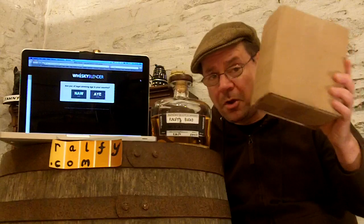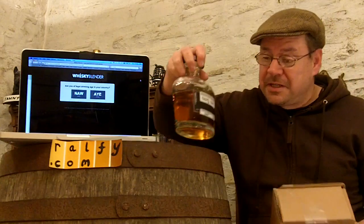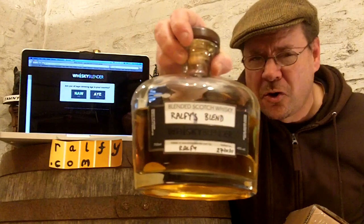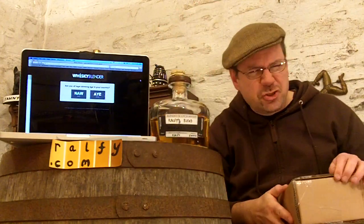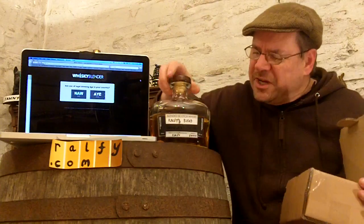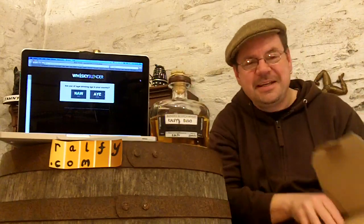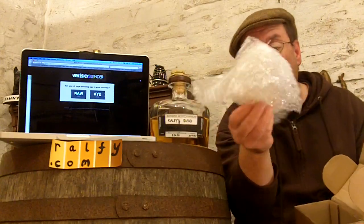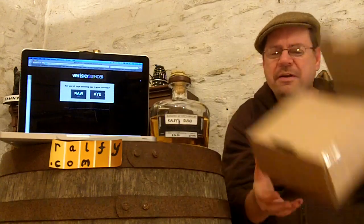They send it to you through the post. This is what the bottle arrived in — a nice strong bottle, good and sturdy, very attractive with those broad shoulders and a bit of a waistline, somewhat rather like my own actually. And they send it in a good strong box with plenty of bubble wrap.